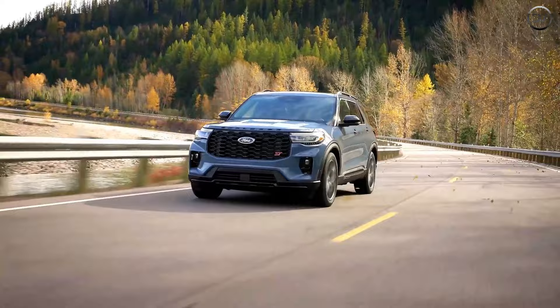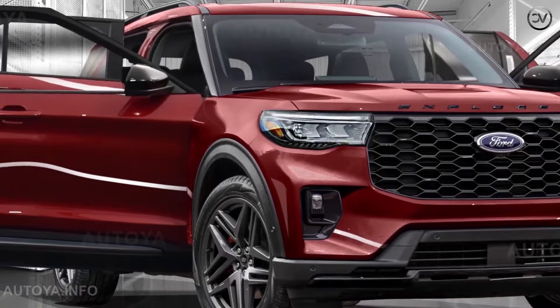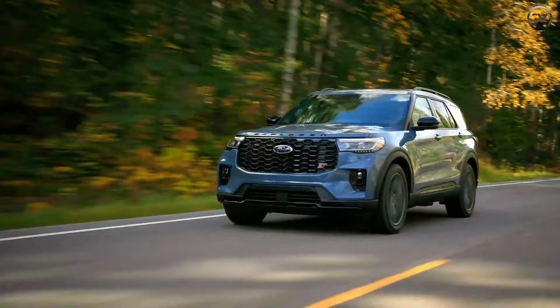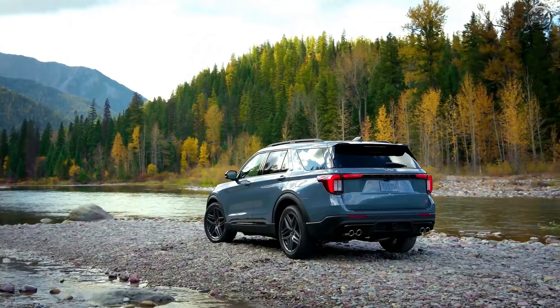As for exterior colors on the 2025 Ford Explorer, a new extra-cost hue for ST, ST-Line, and Active trims called Vapor Blue Metallic is introduced. Other than Star White Metallic and Rapid Red Metallic Tinted Clear Coat, all other colors are free and include Agate Black, Carbonized Gray, and Iconic Silver. Some trims don't have access to the entire palette. There's also a new black painted roof option available on Platinum, ST-Line, and ST models.